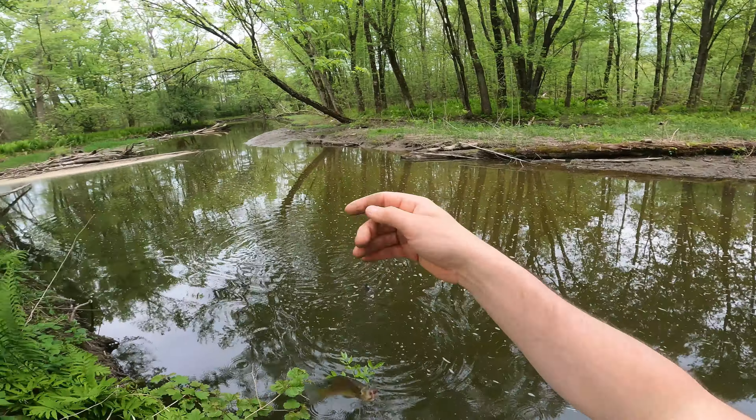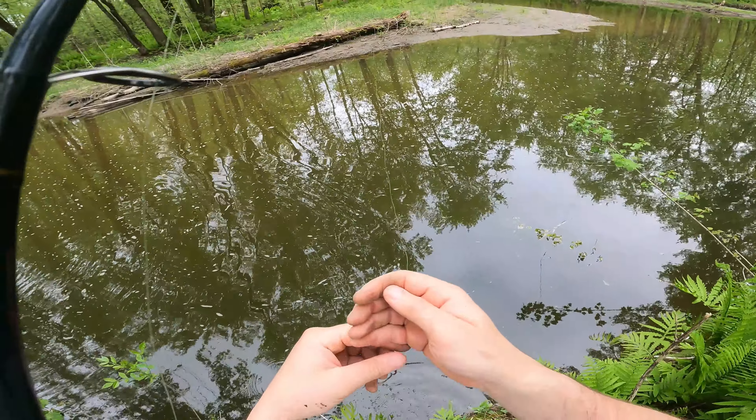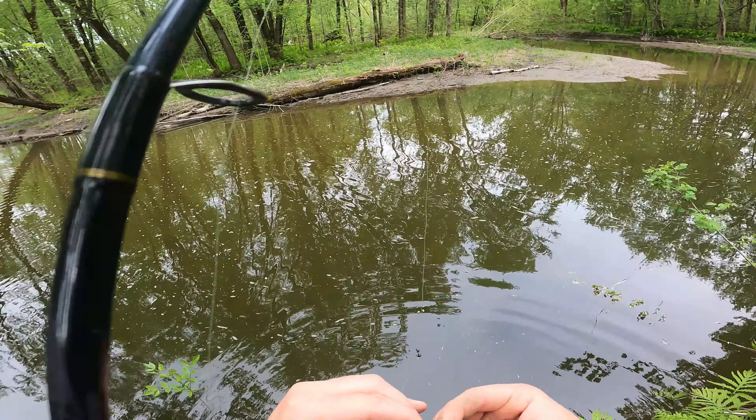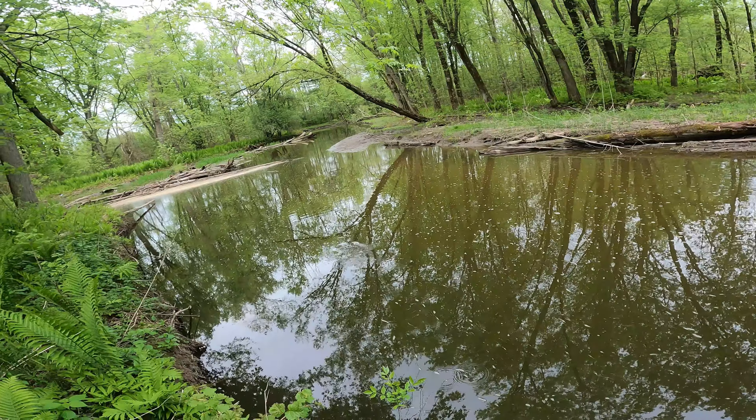There we go — there's one! First cast. The good old bluegill — first bluegill of the year for me. He flopped right off. They can't resist the worm.